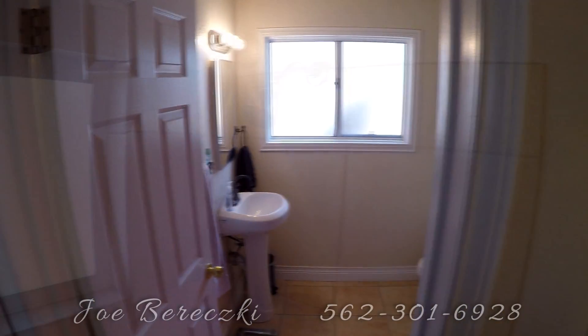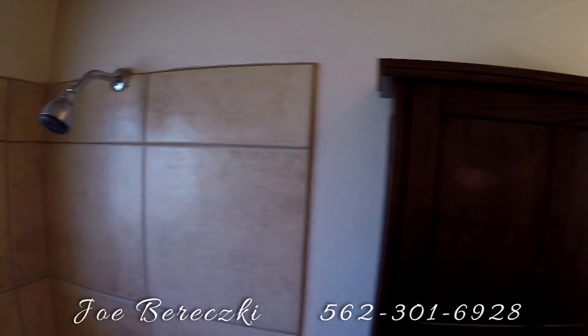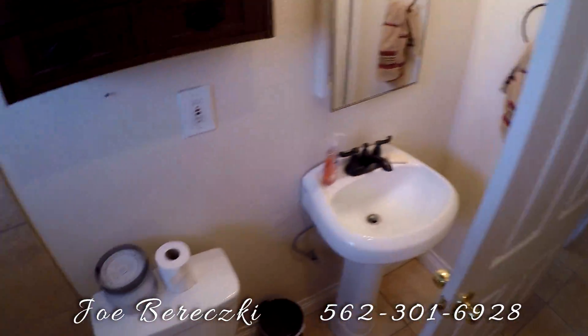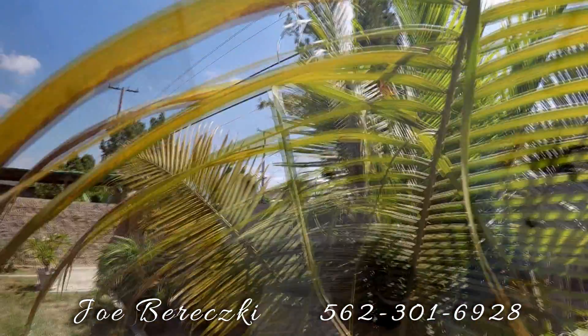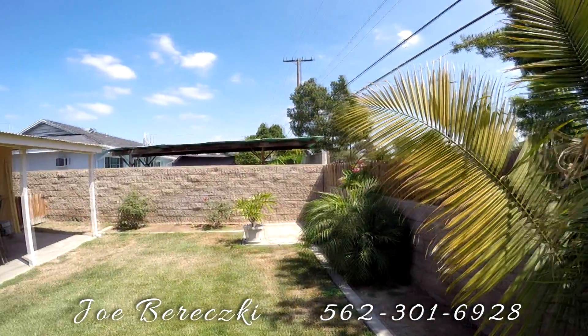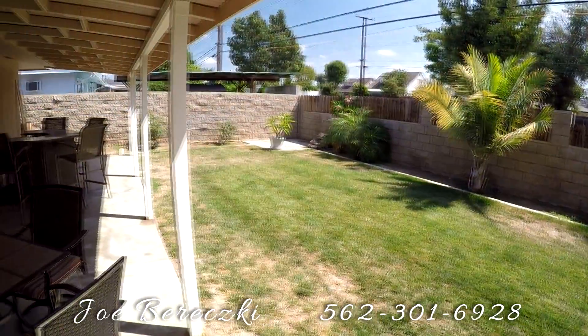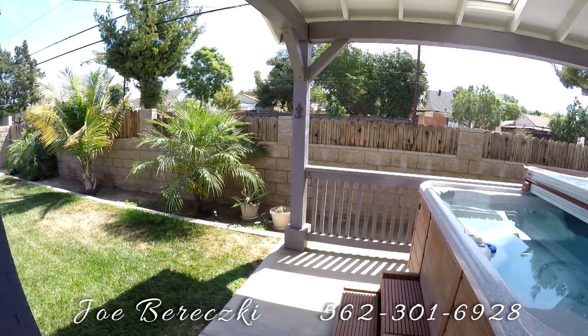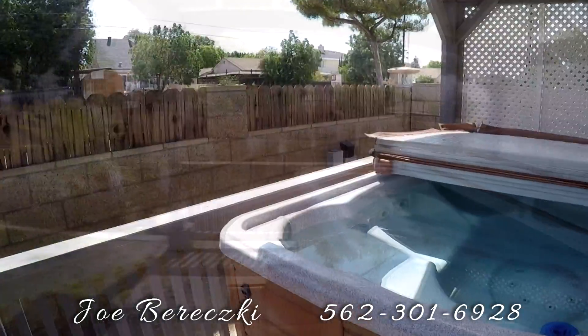Both bathrooms are roomy, bright, and upgraded. The beautiful backyard has an oversized patio that is the perfect place for entertainment. The stunning Jacuzzi is simply the icing on the cake.